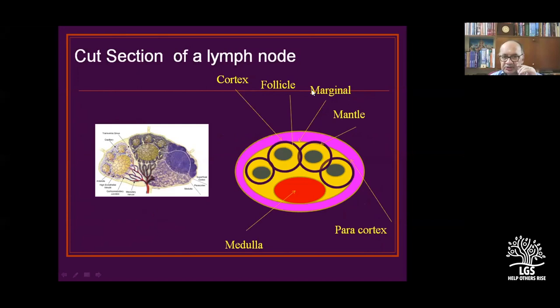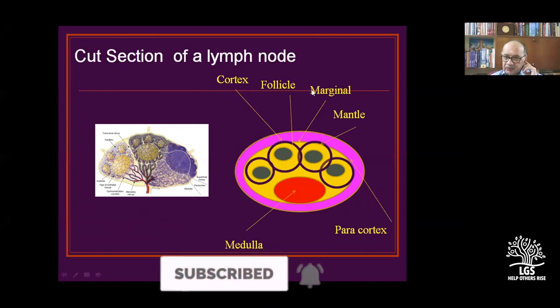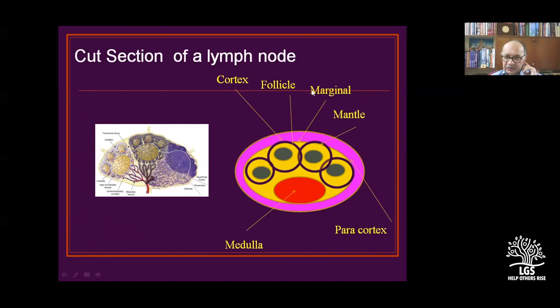This picture of the lymph node schematic should always be in your mind. The representation shows the cortex, medulla, paracortex, marginal sinus, mantle zone, and follicular zone. If you take a good biopsy, all of these structures will be vividly seen.